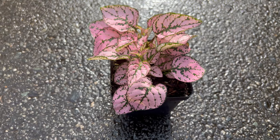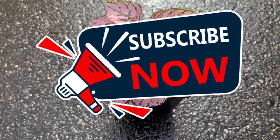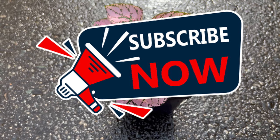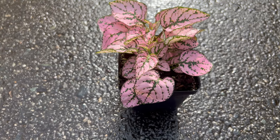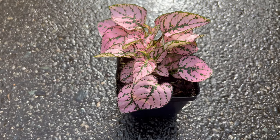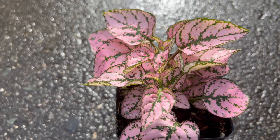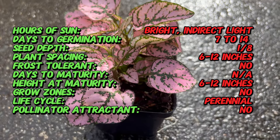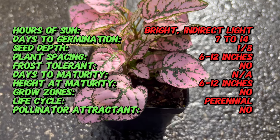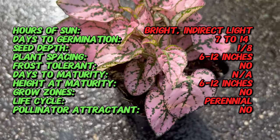Welcome back to Terra Matter Gardens and welcome to our exploration of Hypestes Confetti Compact Pink, a charming and colorful plant that adds a touch of whimsy to any indoor or outdoor space. Hypestes Confetti Compact Pink is a cultivated variety of Hypestes native to Madagascar. This species is known for its colorful foliage and has been cultivated for centuries for ornamental purposes. Confetti Compact Pink is a newer cultivar developed for its compact growth and striking pink foliage, making it a popular choice for indoor gardens and container plantings.